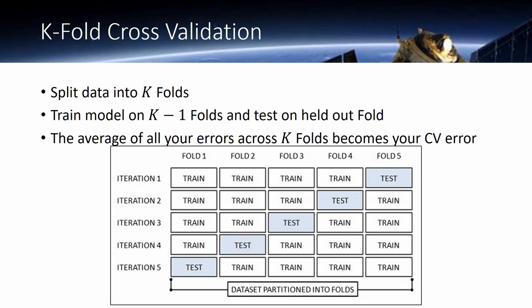Quick recap on K-fold cross-validation: we split our data into K folds — most people use five. We train on four and test on the fifth, then rotate. We train on folds one, two, three, five and test on four, and repeat throughout. We take the errors of every single one of those images, and that becomes your five-fold cross-validation score.